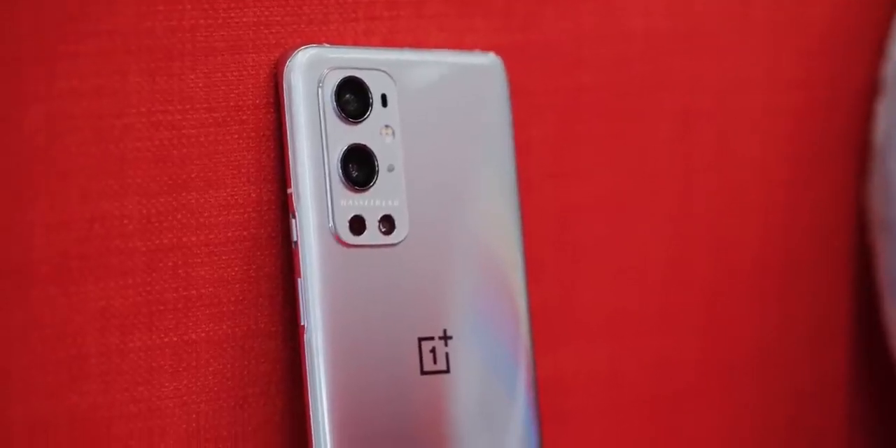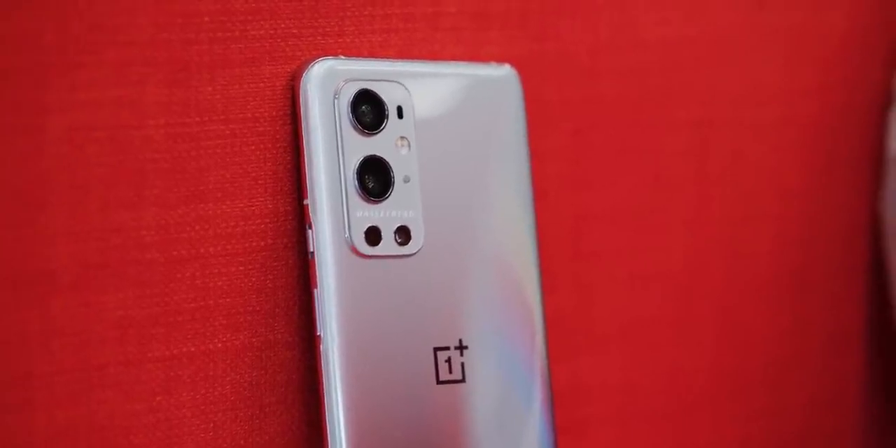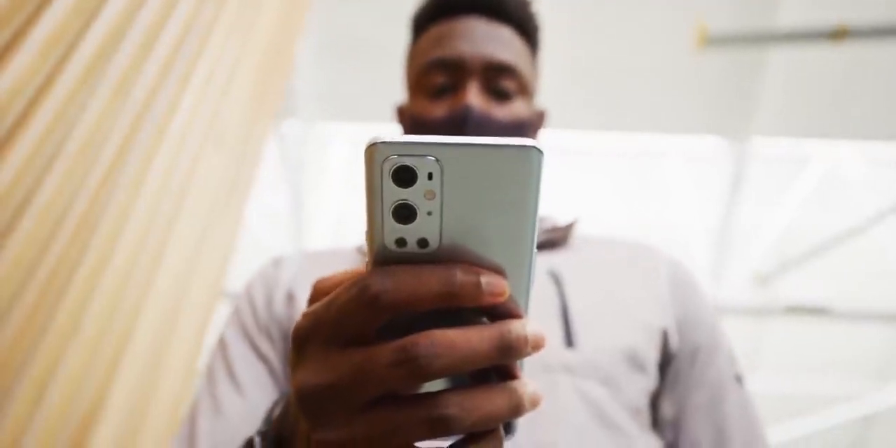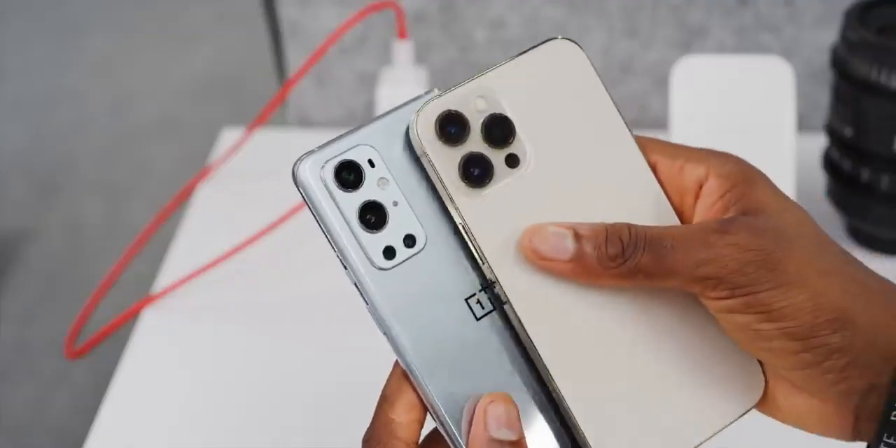OnePlus has talked a huge game about this new camera system — if you only followed their messaging, you'd think the Hasselblad collab is going to be the most revolutionary new feature in photography and change the game forever. It's not. But it is a pretty good smartphone camera. I think the new sensors are more interesting than the Hasselblad partnership itself. These are huge sensors, and the idea of an ultrawide camera every bit as good as the primary camera is awesome. The ultrawide in this phone is literally three times the size of the ultrawide in the iPhone 12 Pro Max.